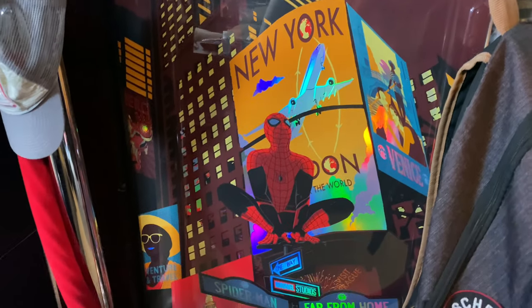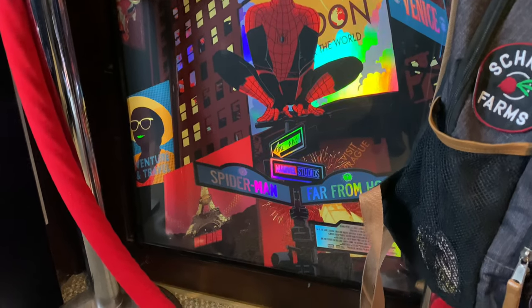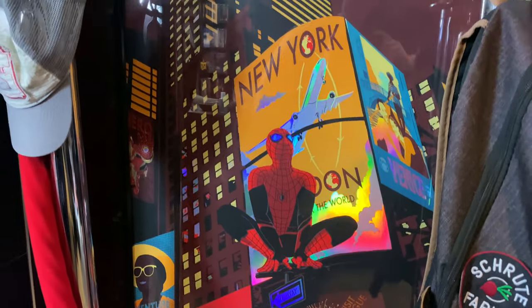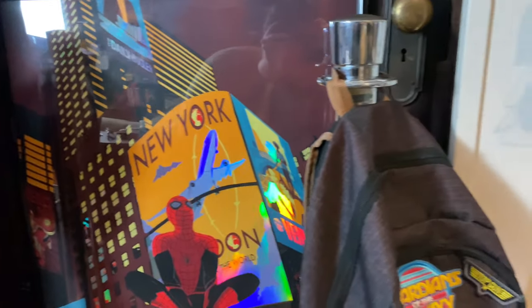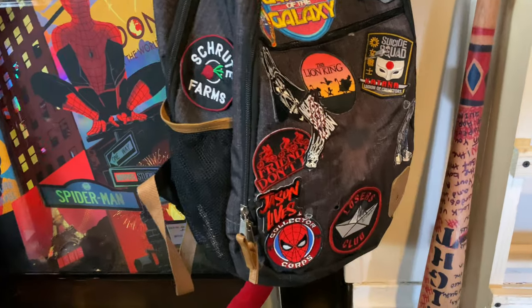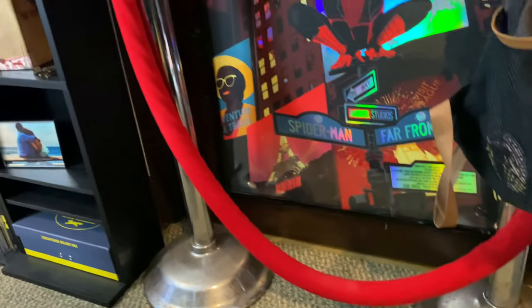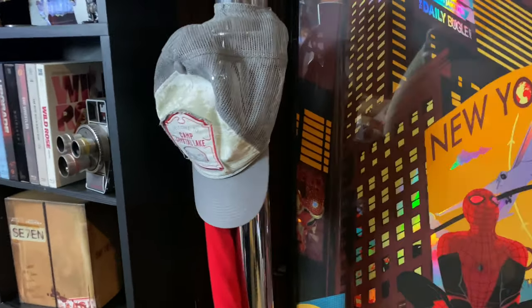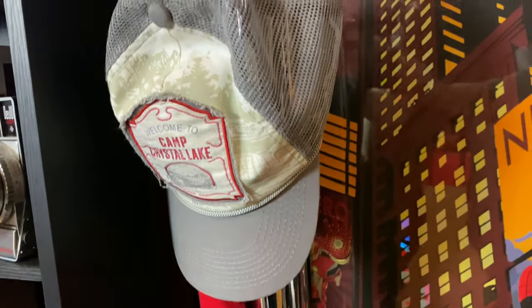Down here is another Comic-Con poster — Spider-Man: Far From Home. Really like the holographic look on that. Next to it is my backpack that I use for work with a bunch of patches on it, a little red rope like we're at a movie premiere, and a Camp Crystal Lake hat I got from a horror subscription pack.